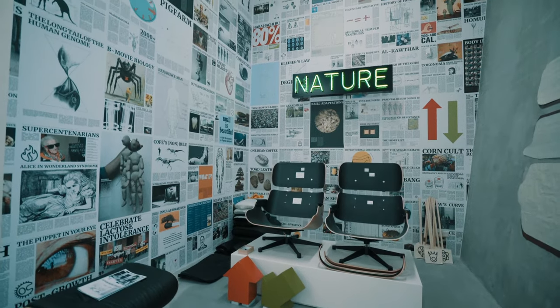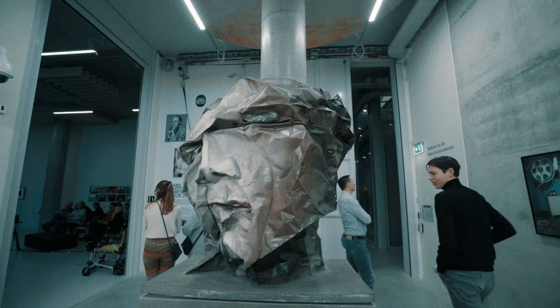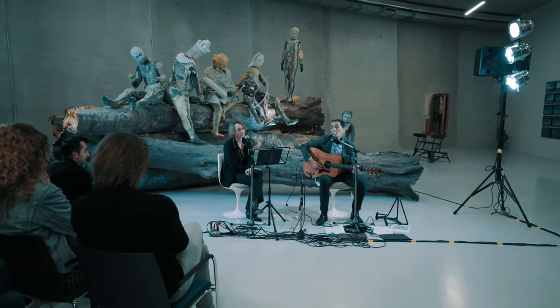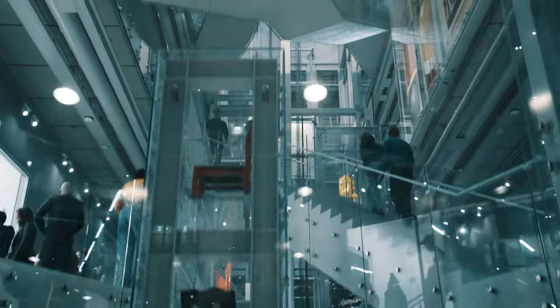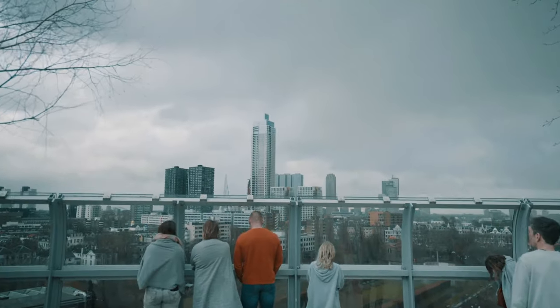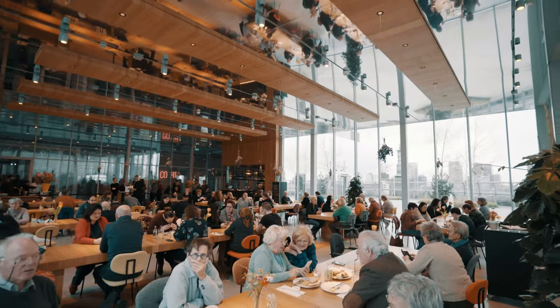The Depot also rents out space to private and corporate collectors, giving visitors an insight into a collector's home. From the green top floor of the Depot, visitors have a spectacular view over the ever-changing skyline of Rotterdam.